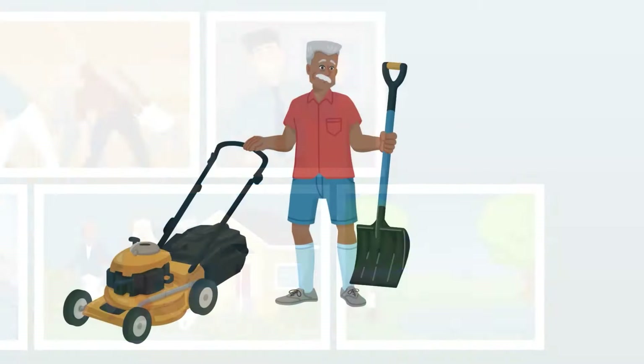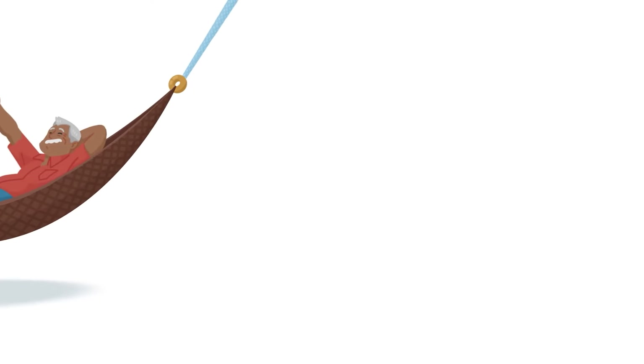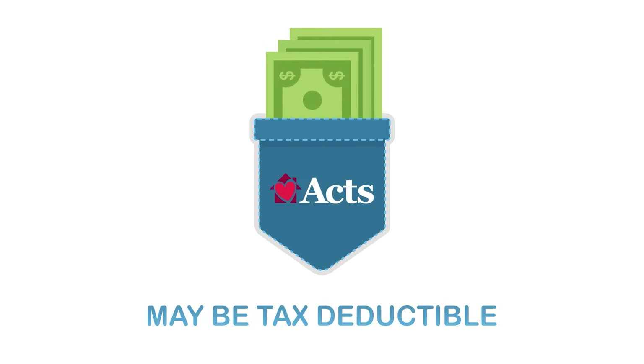Go ahead and give away your lawnmower and snow shovel — you won't need them. And that's not all: a portion of your ACTS fees may be tax-deductible. That's more money in your pocket.